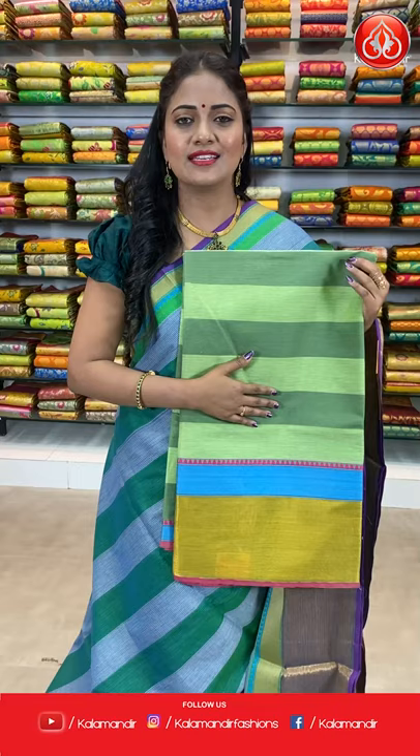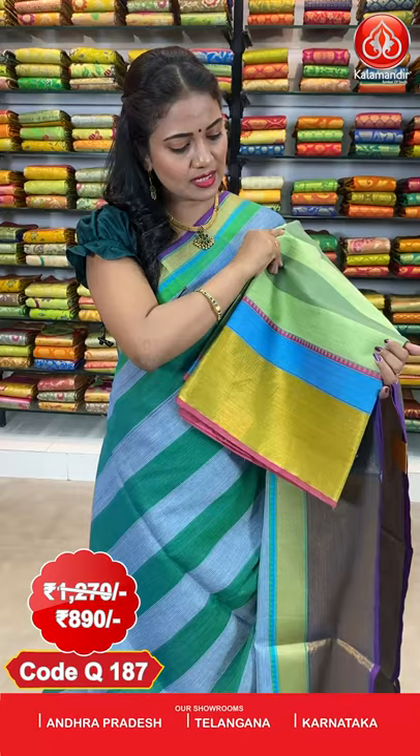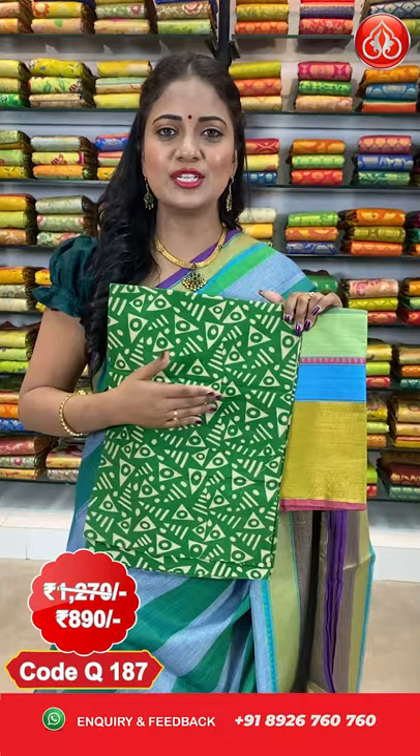Next saree. Here comes one more lovely combination in the same pattern — green and yellow color combination. All over the body, we got stripes. Coming to the border, it's a huge border with zari khadi. We also got golden zari waves design and temples. The edge is highlighted with plain contrast — very beautiful. Coming to the pallu, we got contrast with lines. This beautiful saree is paired up with a Kalamkari blouse with geometric pattern. The saree cost is $12.70 and after discount it is $8.90. To purchase, take a screenshot and share it on 8926760760.